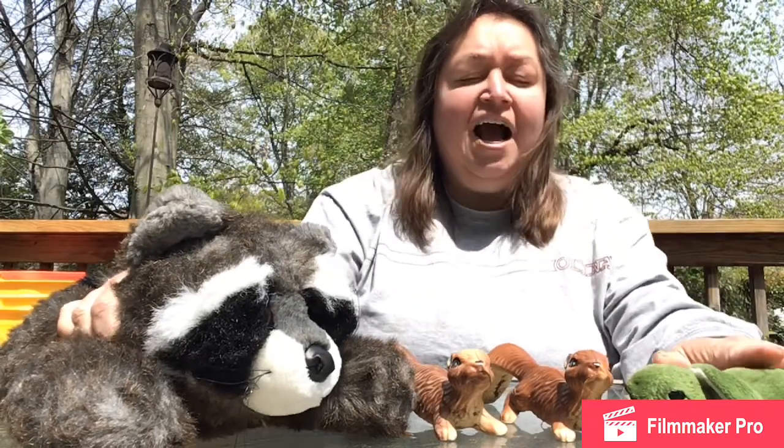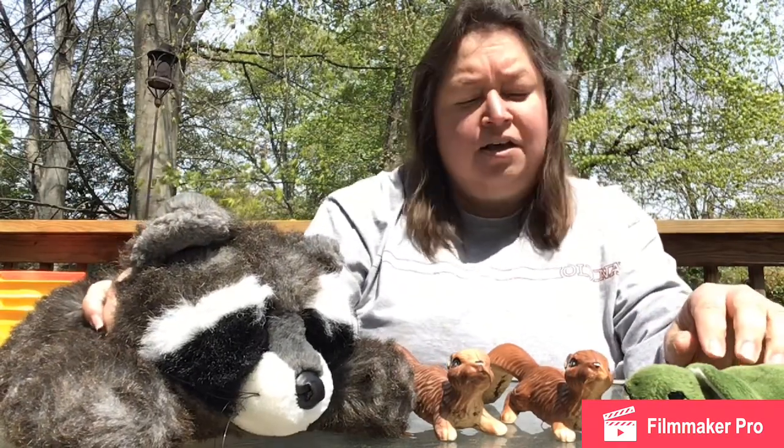Oh hi everybody! I was just playing with some of my friends. I was teaching about Earth Day and how we should save the planet. Do you guys help the Earth? I'm so glad. This week we'll be talking about Earth Day.